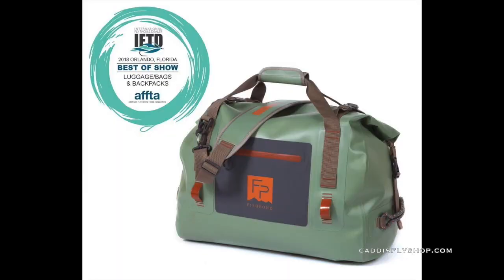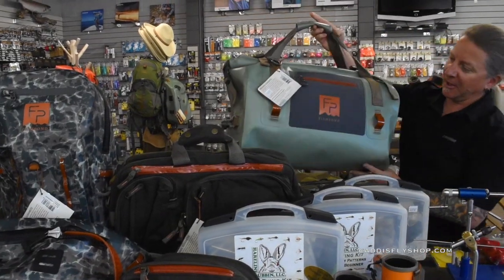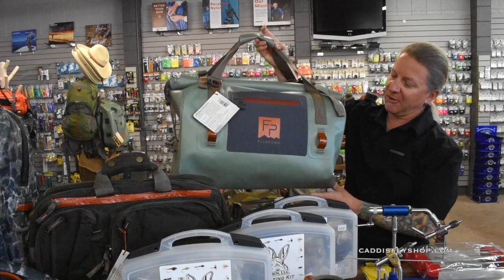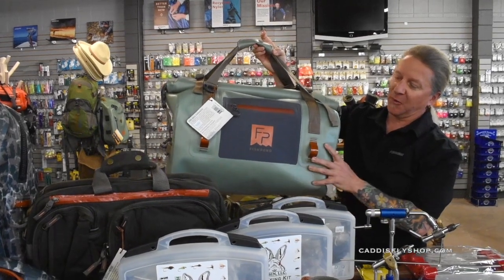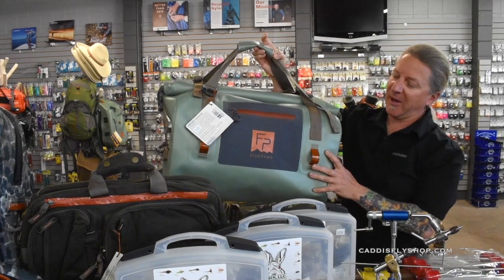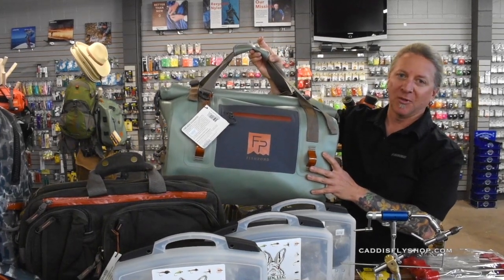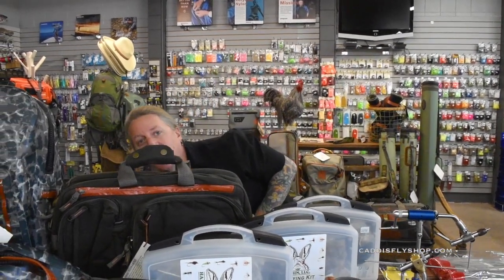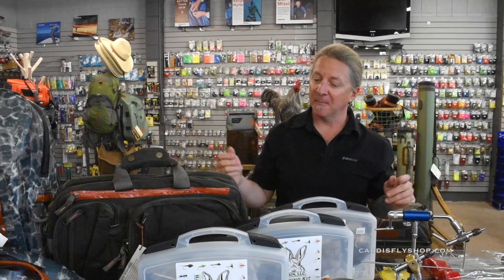One more Fishpond product that's one of my favorites is the Thunderhead Roll Top Duffel. This is a great bag — really versatile. You can do a lot of things with it; it's not just for rafters but also makes a great boat bag. This bag has won several awards, so it's a really awesome bag from Fishpond. A great thing about Fishpond is they make a lot of their stuff from recycled fishing nets, so it's cool to know that you're supporting a good company.